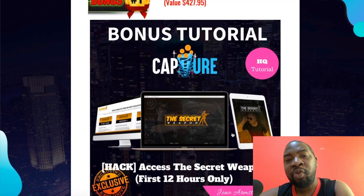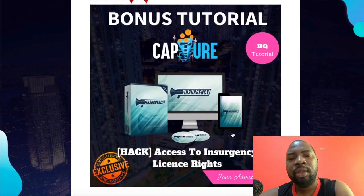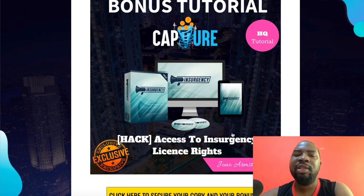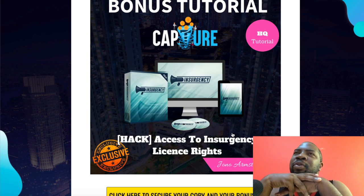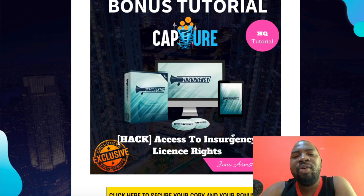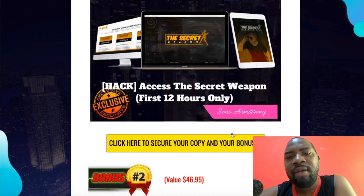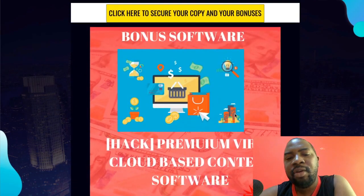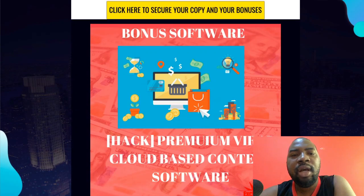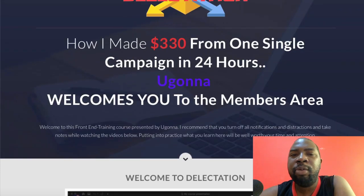We love Capture so much that's why we're giving you a lot of value in bonuses. The second bonus from Journal is access license rights to Insurgency — it's like having your own product. He sold these license rights for $197, meaning you get 100% commission. You don't need to create a video, software, or sales pages — all you need to do is send traffic, and I've covered traffic with my viral contest software and my Delectation course.